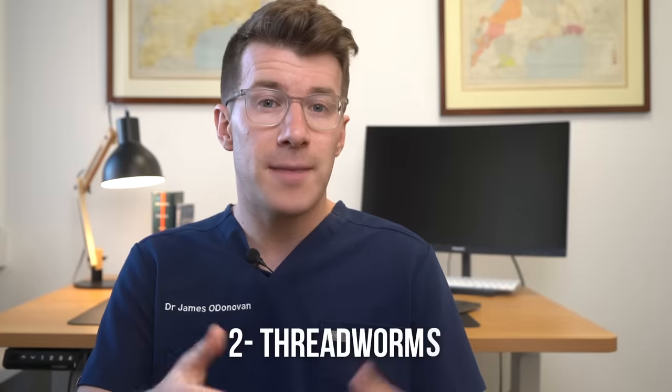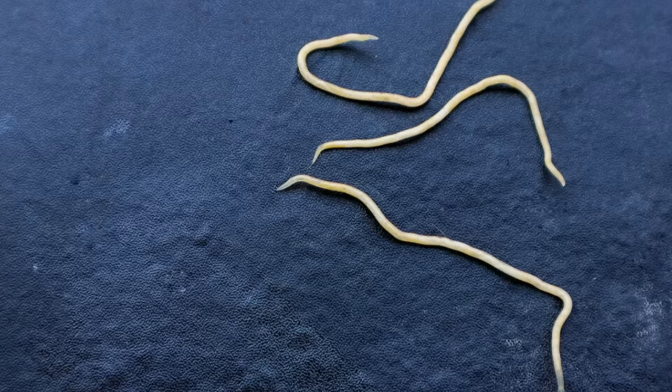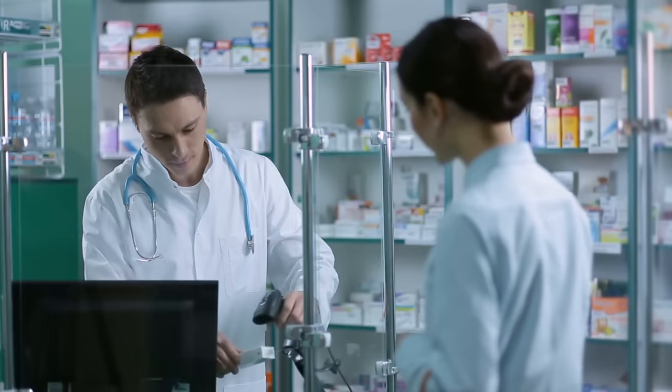The second cause of an itchy bottom are threadworms. Threadworms are a common cause of an itchy bottom in children, and the itching is usually worse at night if it is caused by threadworms. Typically you'll see tiny little white worms that look like little pieces of thread in the poo, and if you notice this it's important that you speak to your pharmacist who can offer over-the-counter treatment.